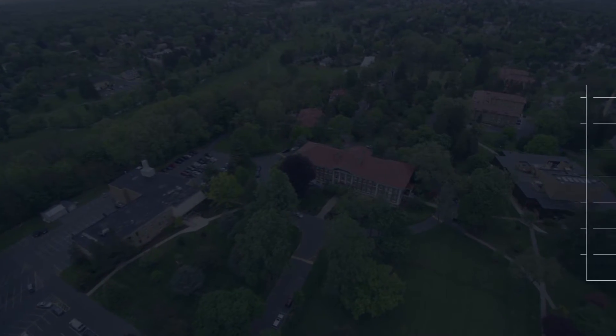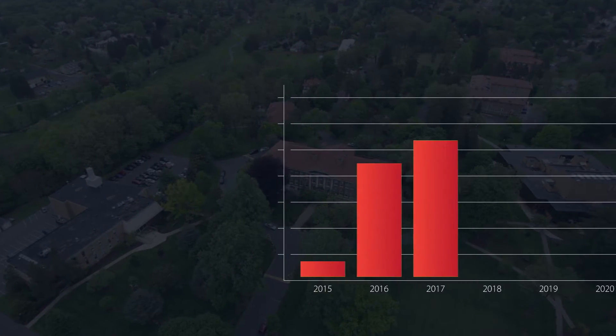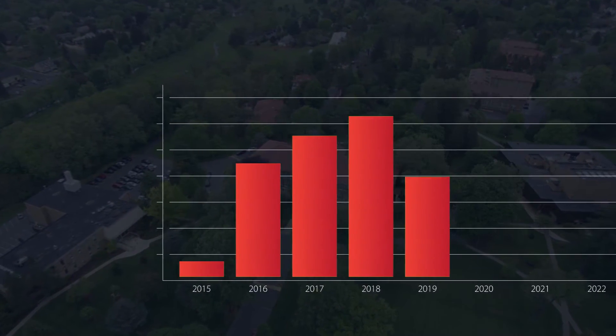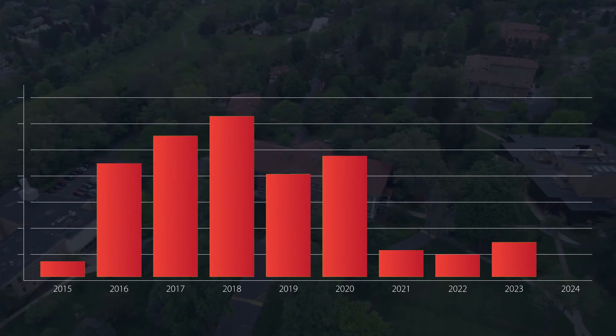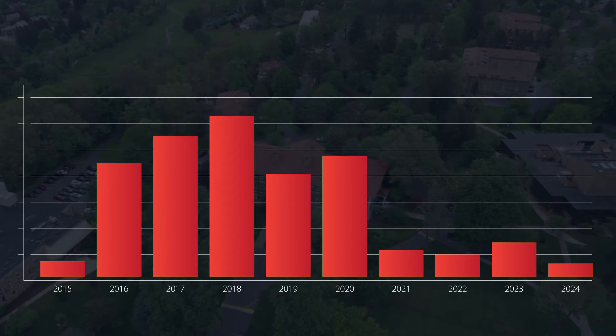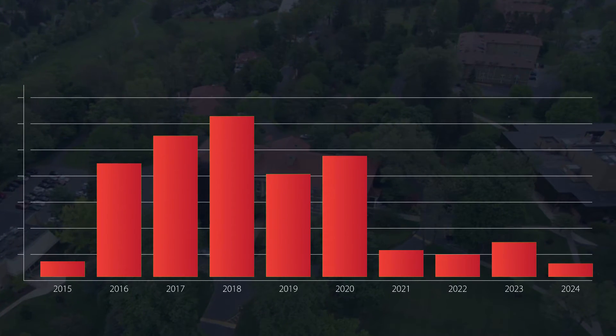Now that the assessment is complete, Cedar Crest has the projects, costs, and timelines needed to create a 10-year capital plan to keep its facilities in good condition. If their budget allowance falls short of their needs, Cedar Crest can focus their available dollars on projects and buildings critical to the campus and college's mission.